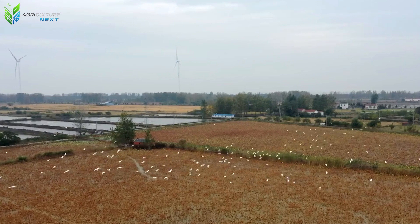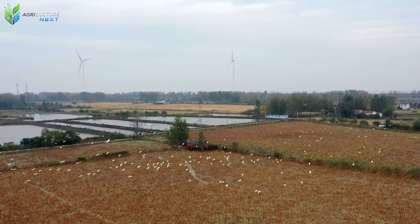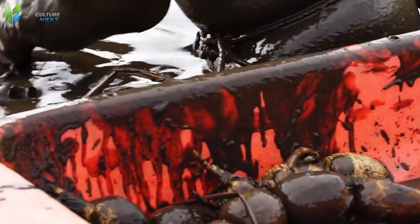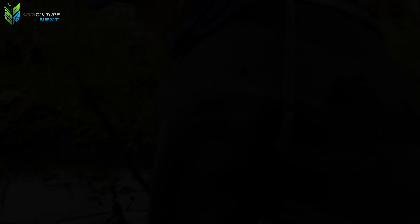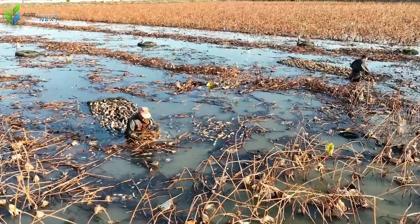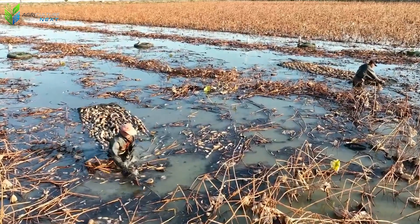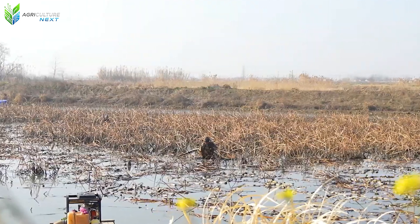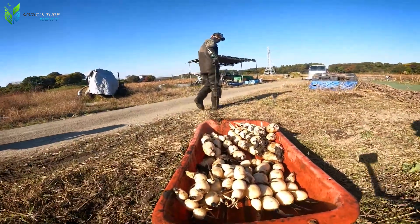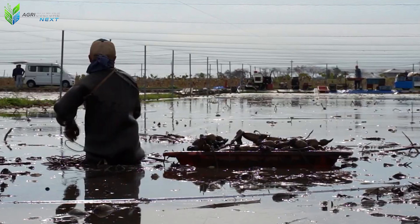Our next stop is the lotus ponds in Ibaraki, Japan. This prefecture currently leads the nation in lotus root production, with an annual output of just over 29,000 metric tons. Harvesting is typically done on sunny days because the mud dries out faster, making digging much easier. Once the water in the pond is drained, farmers wade into the soft mud to locate each root hidden deep beneath the surface.